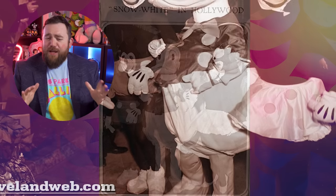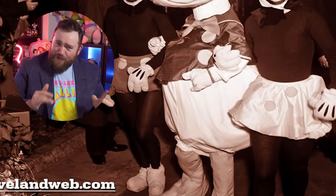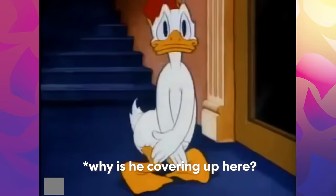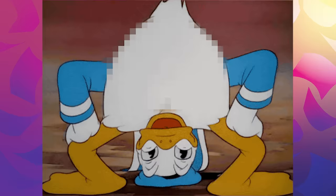Why are his legs so thick? He's a bird — he's supposed to have bird legs. You're Donald Duck, you're not supposed to look like you're wearing pants at all. Donald Duck gets out of the shower every morning and puts a towel around his waist for naught. Why aren't we talking more about this? That's what we call it in our house when you wander around without any pants on — Donald Ducking.